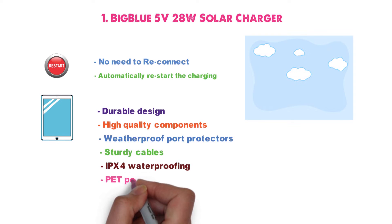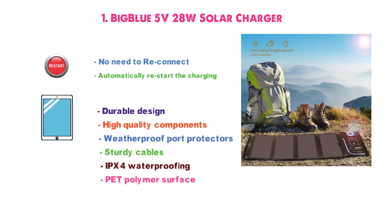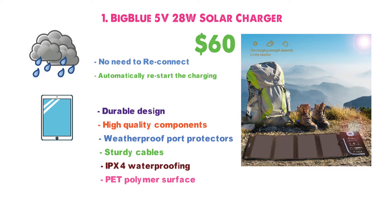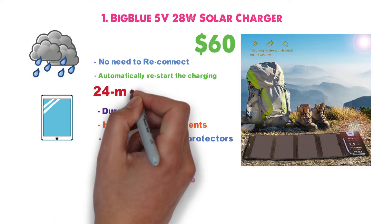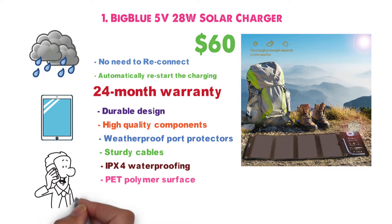Thanks to the industrial-strength PET polymer surface, your device will be protected from light, wet, and damp conditions, and you'll have enough time to get them inside your backpack in case of rain. At just over $60, this is an amazing deal at just above market average, plus you'll get a 24-month warranty and friendly customer service to help in case anything goes wrong.